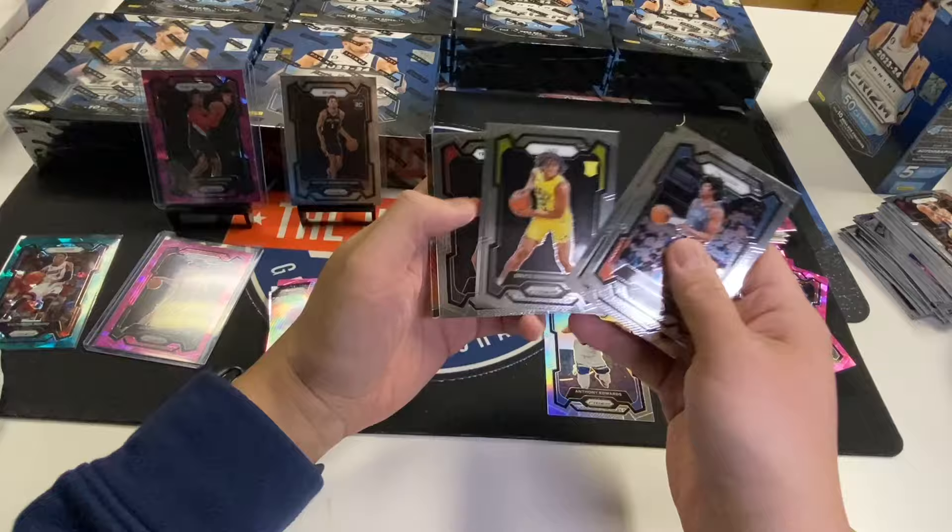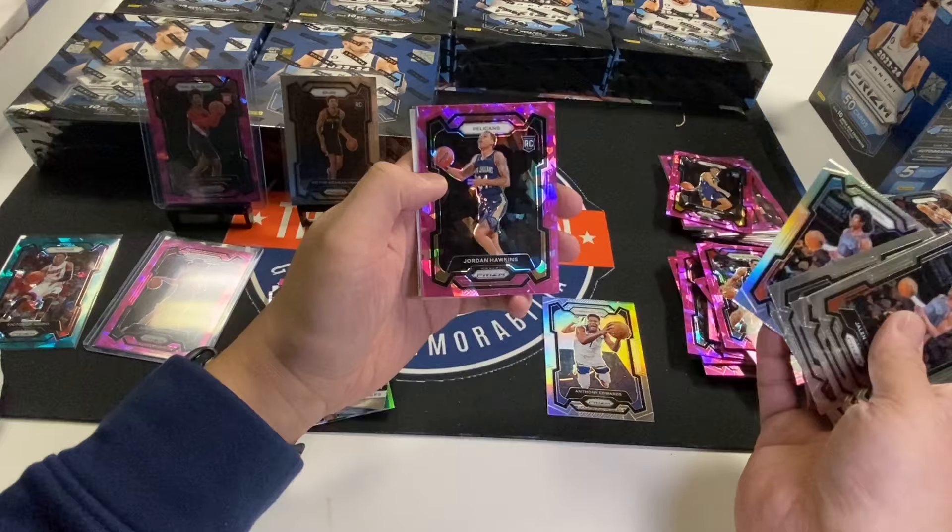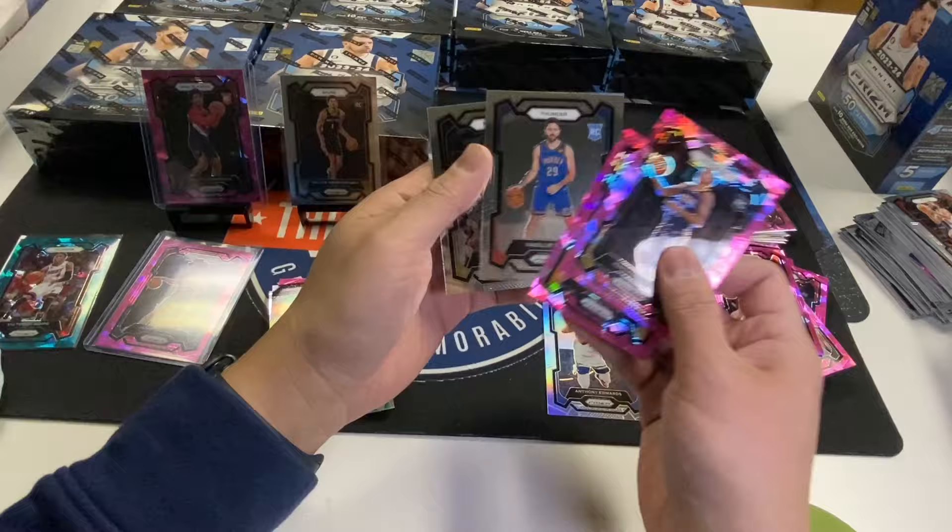Jalen Williams, Sense of all, Chris Murray, Scoot Henderson, Jalen Williams Silver, Jordan Hawkins Pink, Colin Castleton Pink, Michich Alvarado.